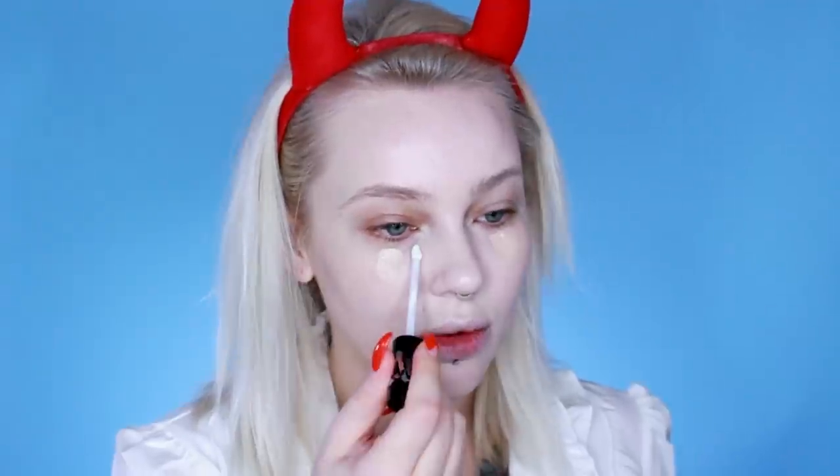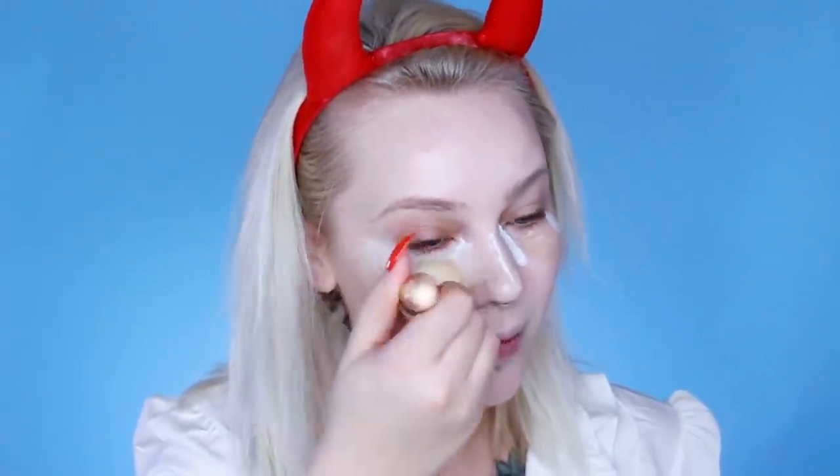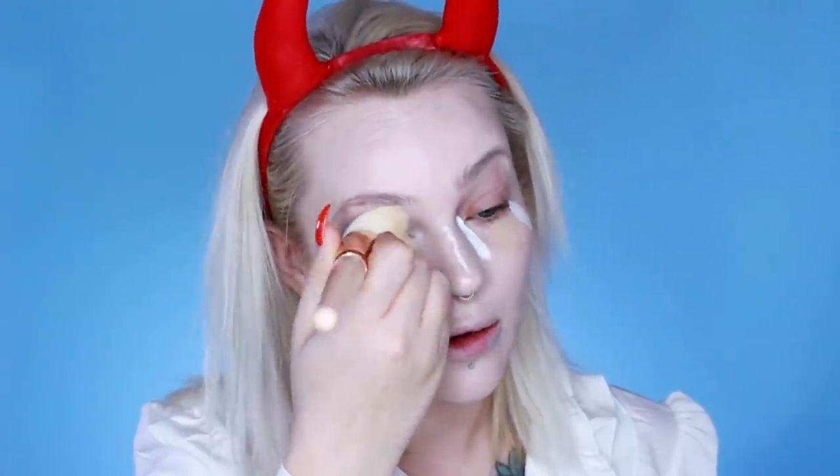I look like a ghost! Speaking of ghosts, have you guys ever seen the movie Kids? I love Casper. To conceal I'm going to use the ColourPop concealer in Fair Neutral, some of the way up. I can't stop thinking about Kids now, I'm really sad. I'm going to contour with the Anastasia contour stick in the shade Fawn.